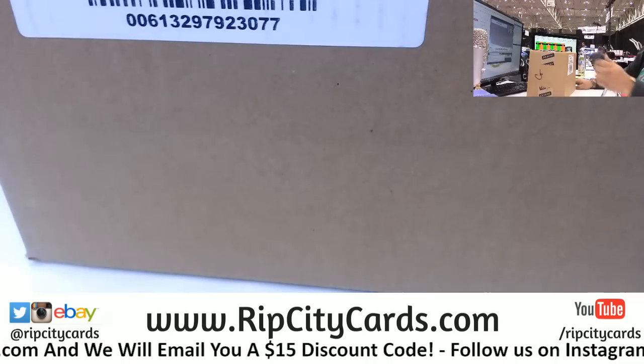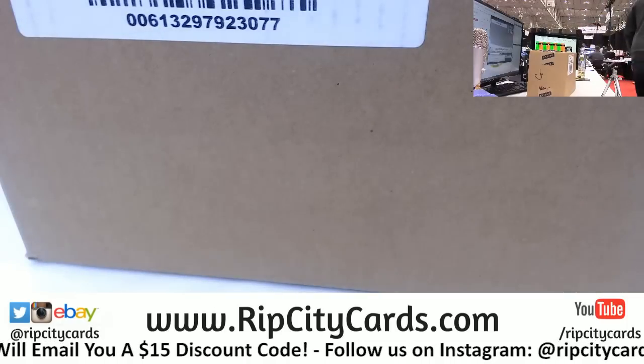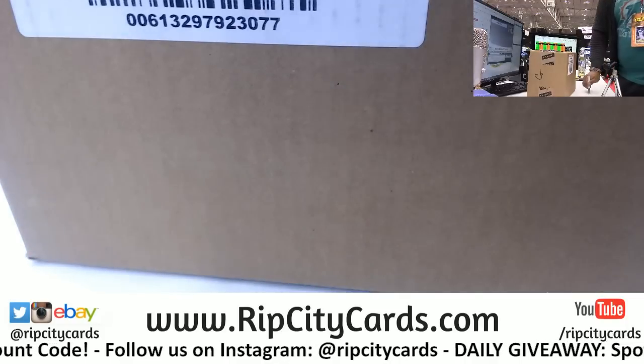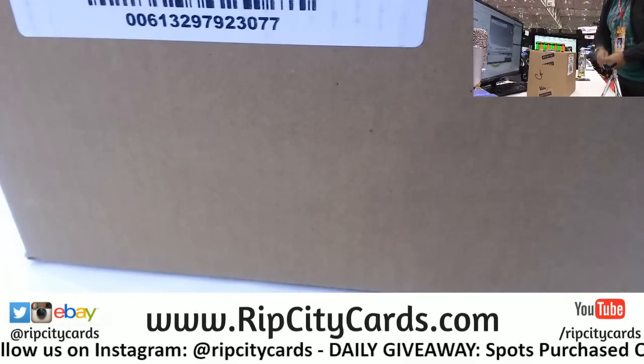I need my box cutter. Where is it? We got jacked for our box cutter already? Here, this is the good one. I broke it - I mean half of it, like the silver one or whatever.